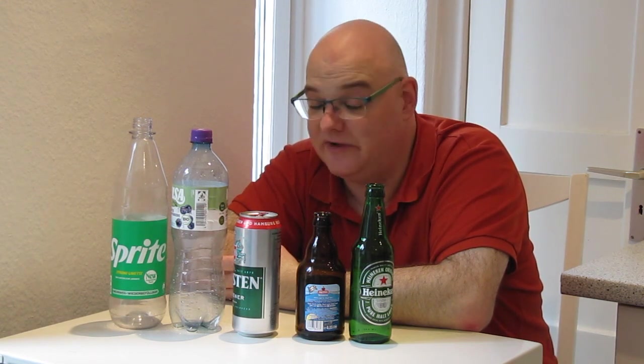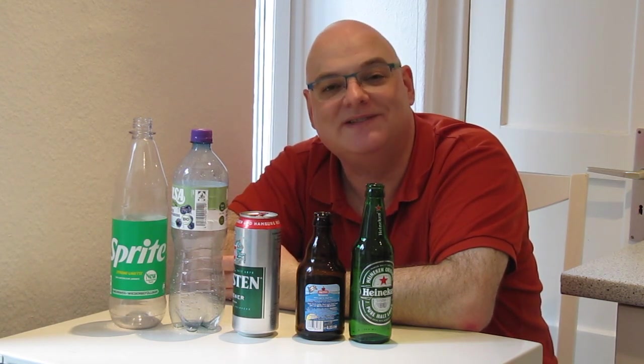So, this is the German deposit system. If you have any questions, feel free to post them in the comments. Thank you!